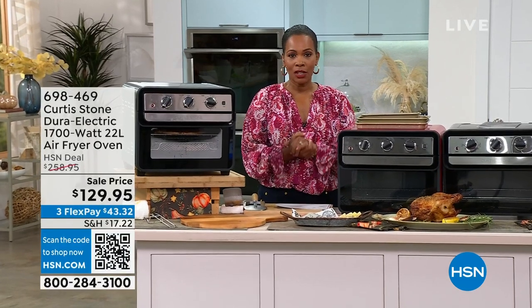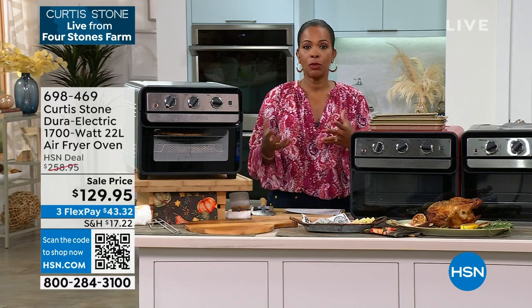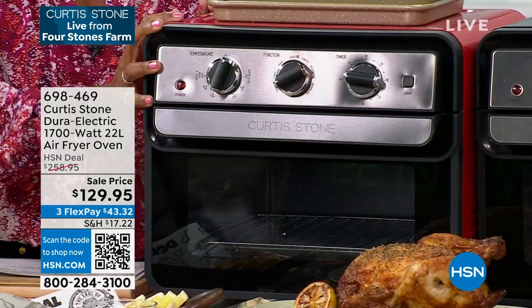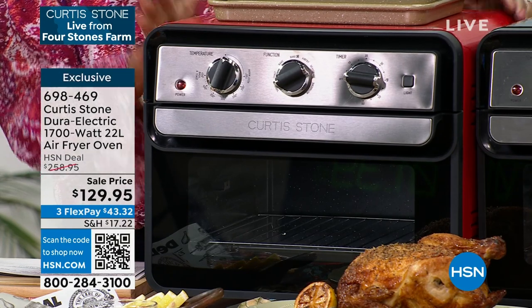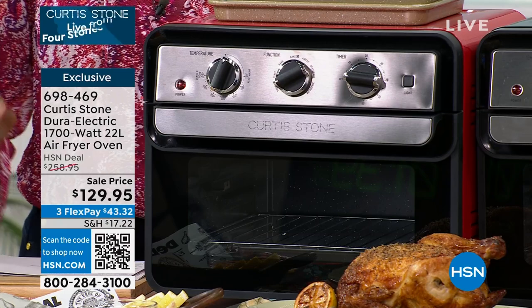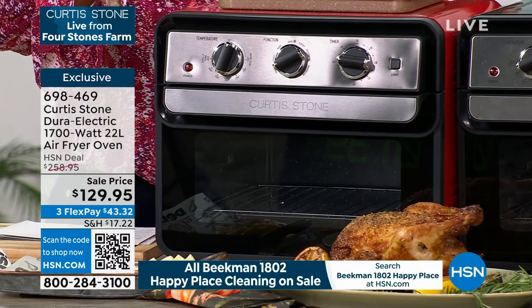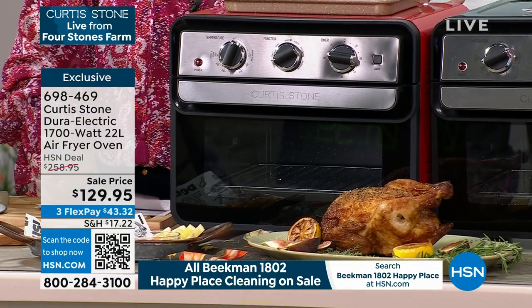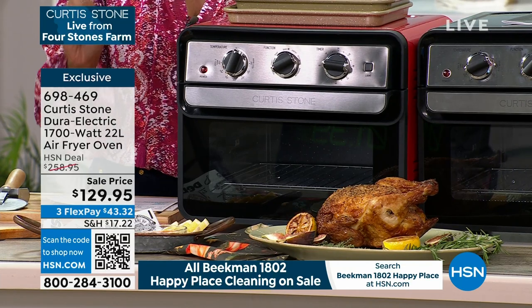I'm Tamara Hooks, your host. A lot of you are still shopping for today's special from Chef Curtis Stone — the panko style shrimp. When you get that shrimp you'll take it from the freezer to your air fryer. If you don't have an air fryer, we've got one for you. This is your Dura Electric — 1700 watts of power — it's your air fryer oven. It air fries, broils, toasts, bakes, bakes with a fan for convection, dehydrates, and is your rotisserie.